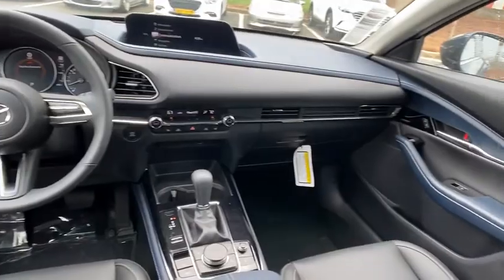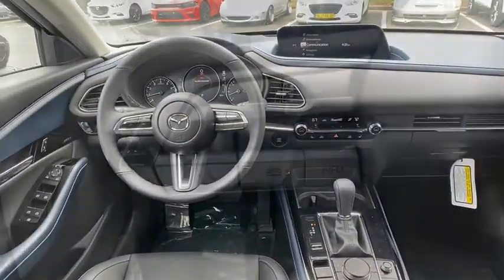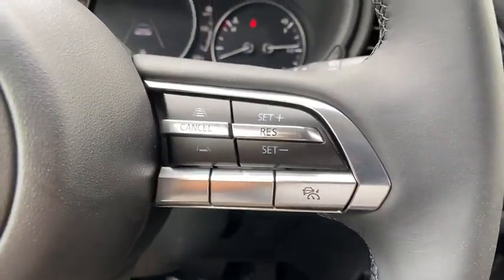Heated front seats, trip computer, rear window defroster, tachometer, brake assist, dual-zone climate control, overhead console.